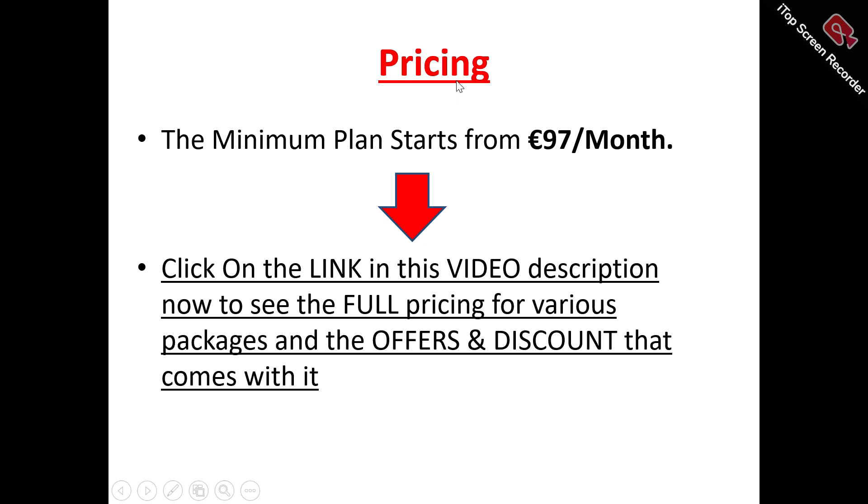Now to the pricing plans of MillerFind. The minimum plan to get started with MillerFind is $97 EUR per month.